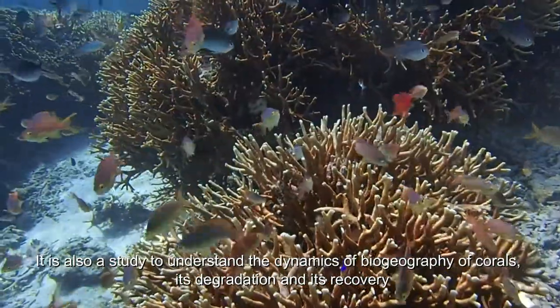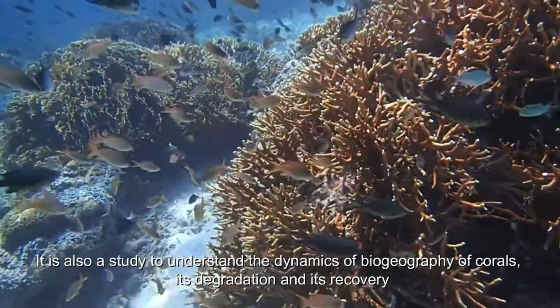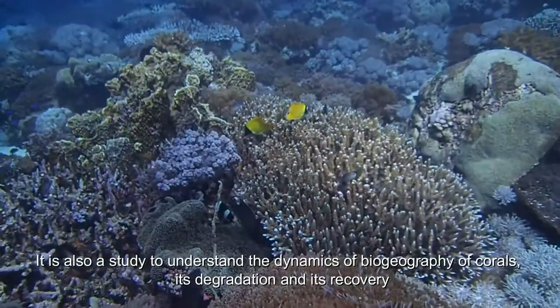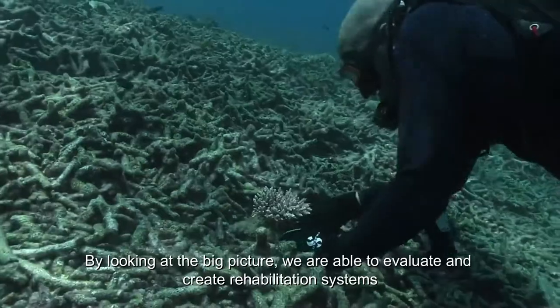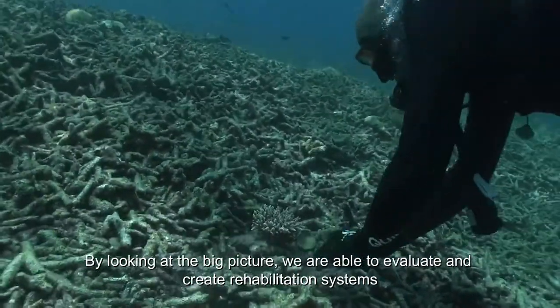It is also a study to understand the dynamics of the biogeography of corals, its degradation and its recovery. By looking at the big picture, we are able to evaluate and create rehabilitation systems.